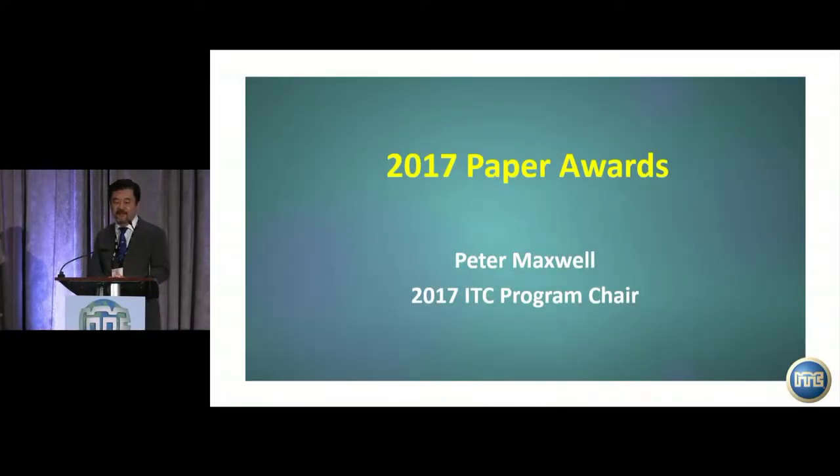I would like to introduce the 2017 ITC Program Chair to introduce the Paper Award for 2017, Peter Maxwell. Good morning.